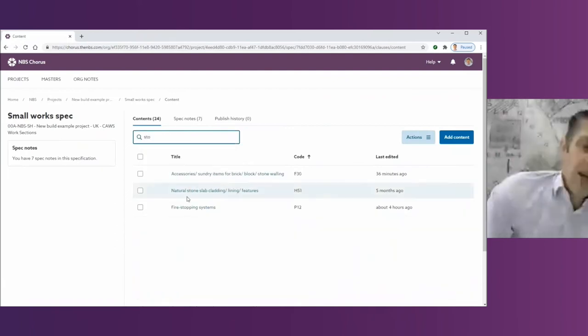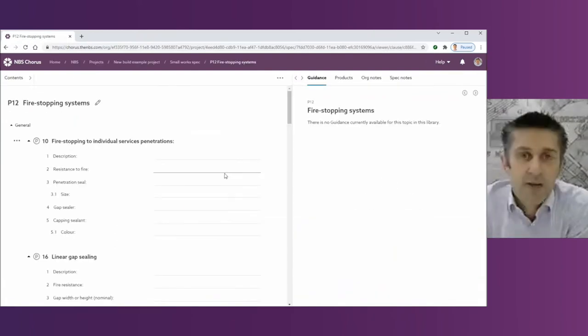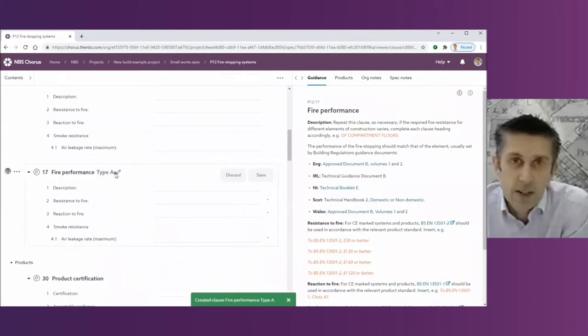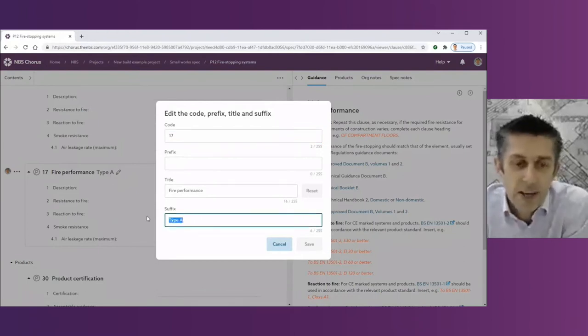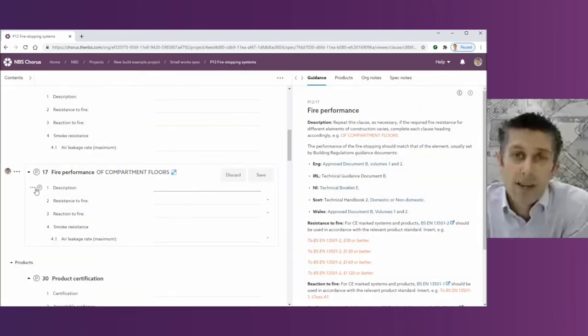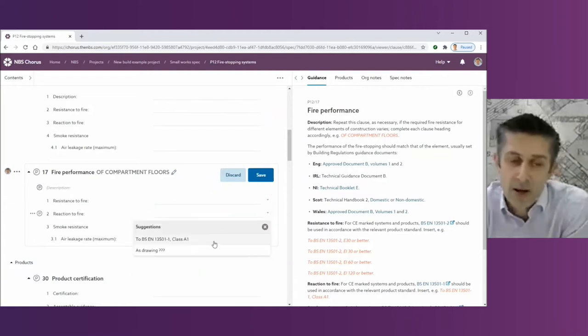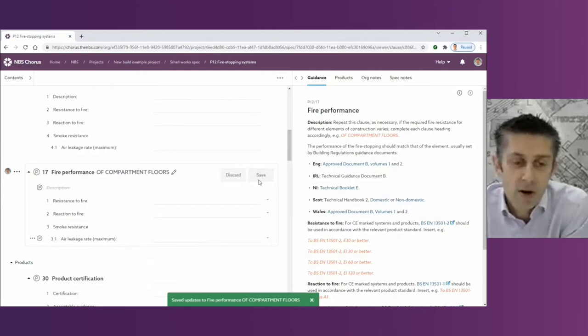Another example here — opening P12 on fire stopping systems. Fire safety is a really key strategic area in the plan of work. You can see lots of clauses referencing the latest standards on things like fire performance. Again, there's a base template for you to amend and make project specific. Different values will depend on where those partitions are — whether they're around a commercial kitchen or a garage in a residential building, for example.